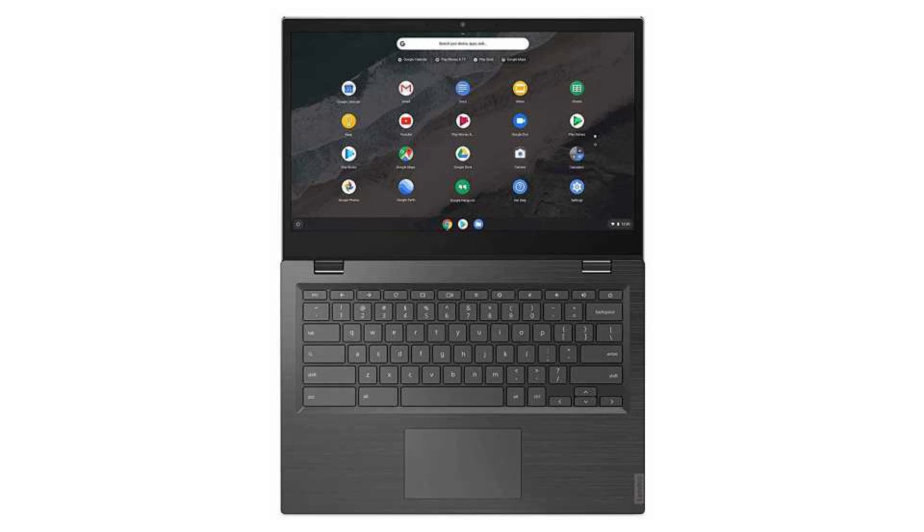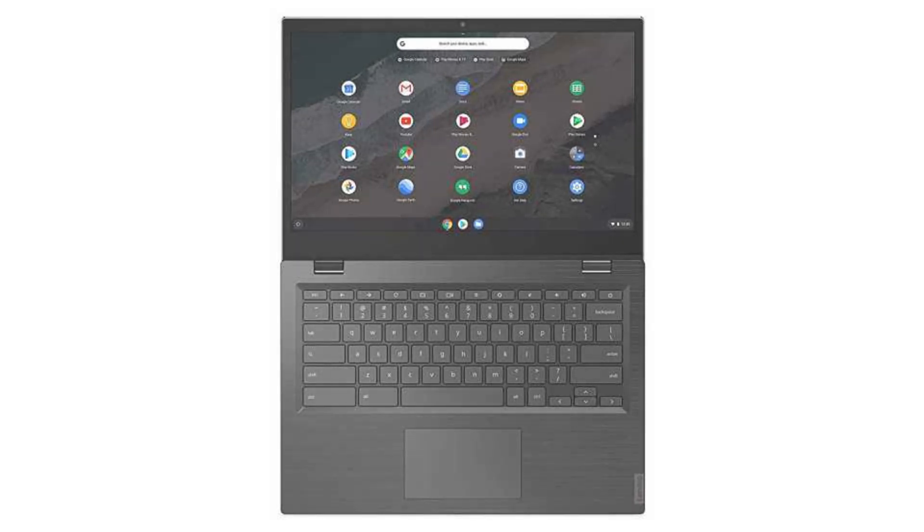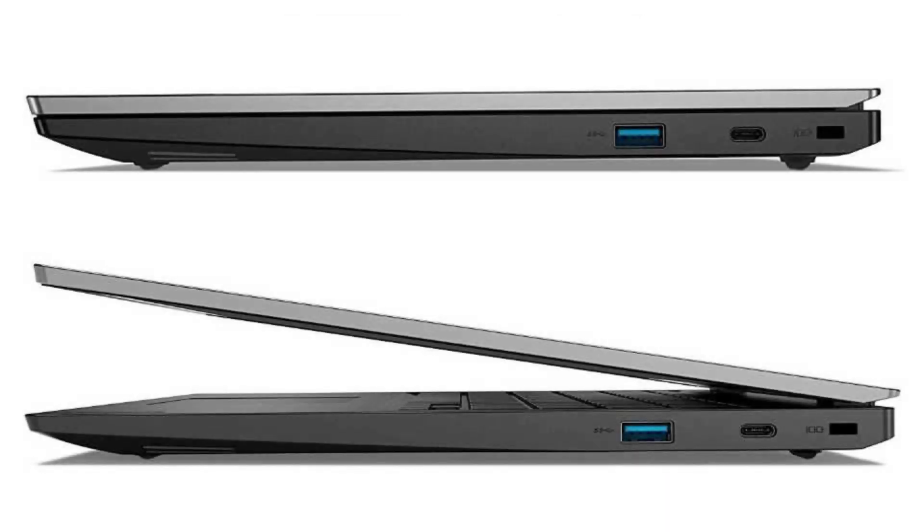It has an HD webcam, 4 USB ports — 2 USB 3 ports and 2 USB-C ports — a microSD slot, and a combo headphone jack. Connectivity-wise, it comes with a K6174A built-in Wi-Fi card and Bluetooth 4.1.